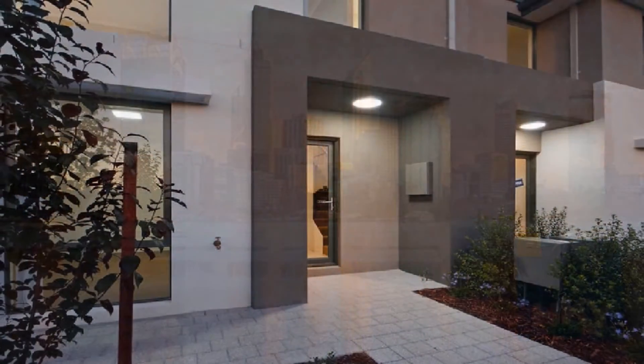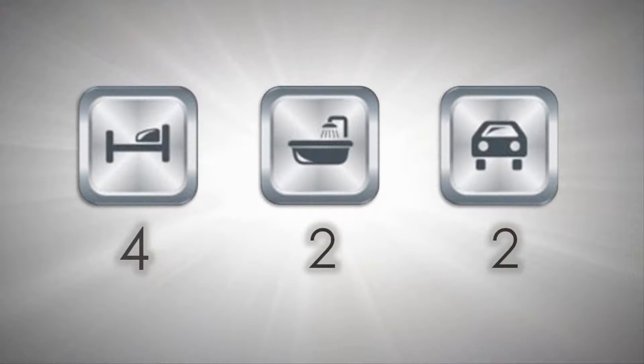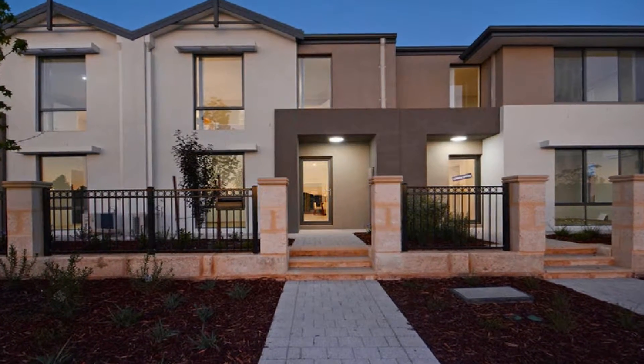Whether looking to join the housing market, those searching for that quality downsizer or investment, this superb home represents the ideal purchasing option, courtesy of being in such an affordable price bracket.